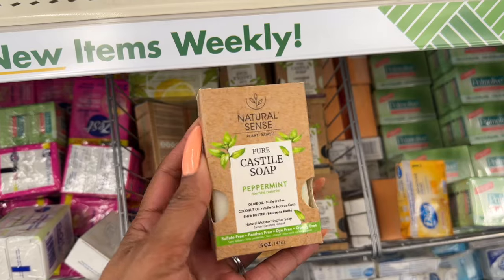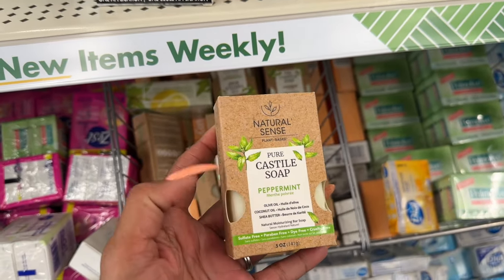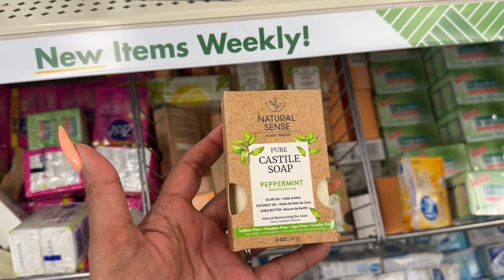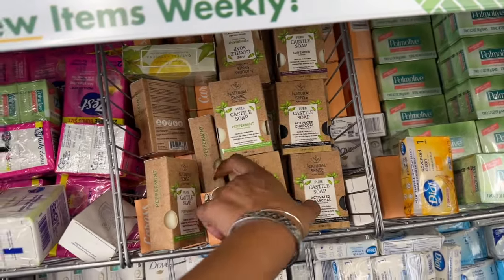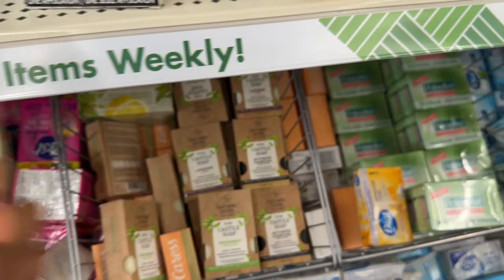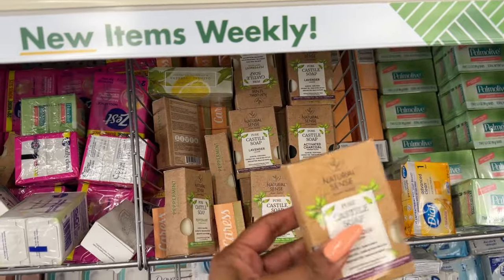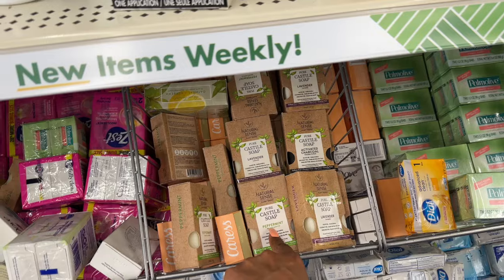They did restock the Natural Scents plant-based pure soaps. They have peppermint, olive oil, coconut oil, and shea butter, as well as activated charcoal and lavender. They're sulfate free, paraben free, dye free, and cruelty free. They do smell really good but they do have a scent to them, so just be aware. They're here if you're looking for them.